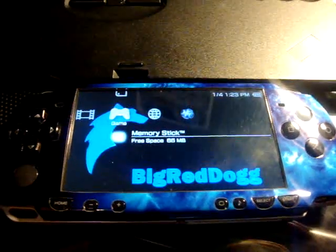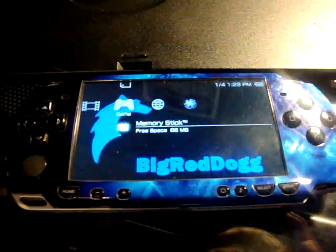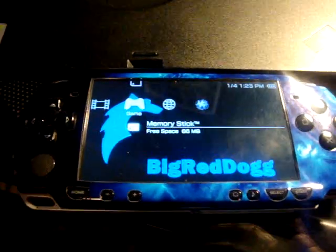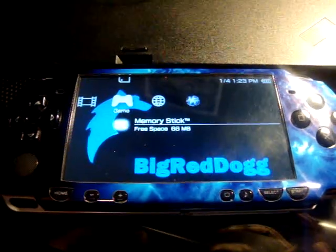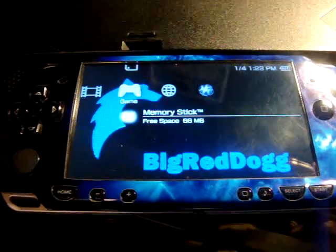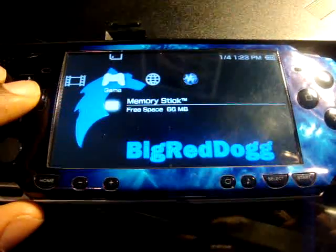Hey, what's up YouTube, this is your boy Red Doggum back with a new video. This video is about my PSP. I just recently updated to custom firmware 5.00M33-4 and it's alright — everything is cool with this firmware.